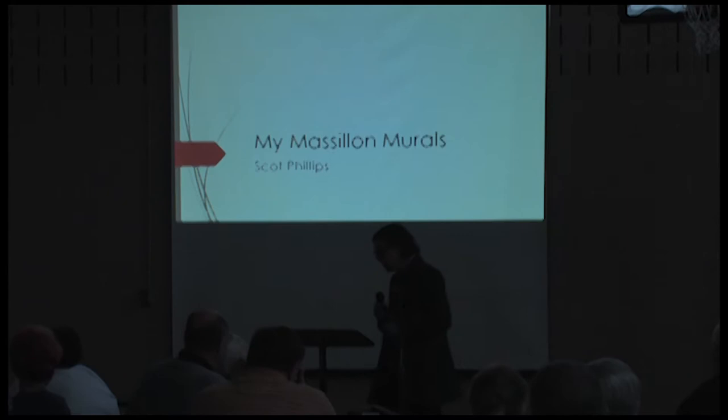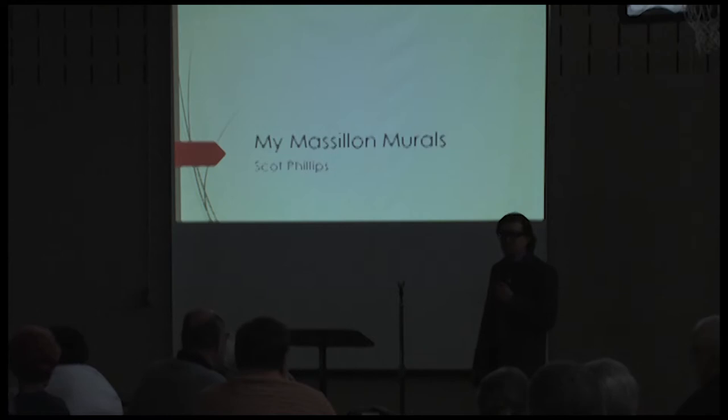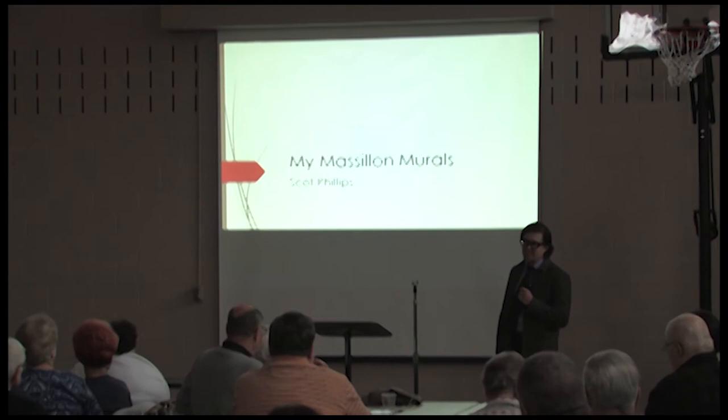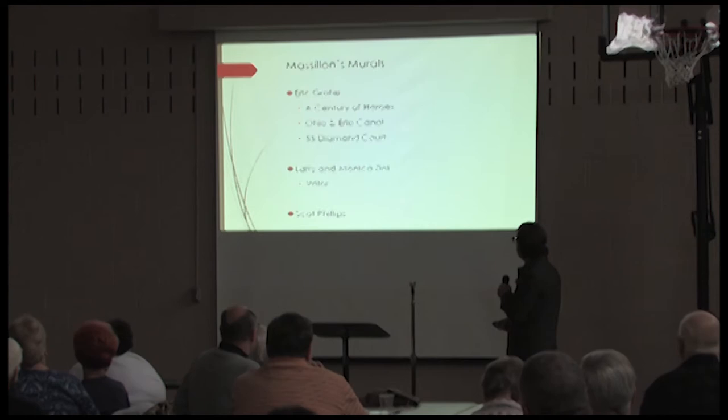Thank you so much, everyone, for being here — I really appreciate the turnout. I also really appreciate having a career where I can work at the Massillon Museum nine to five and then spend all of my outside time doing projects like this. I want to put a thank you out to the community for that. Let's get started — I have a long presentation so I'm going to move through these quickly.